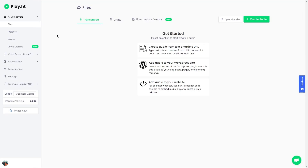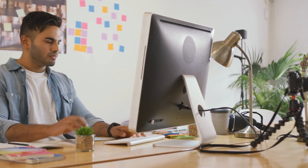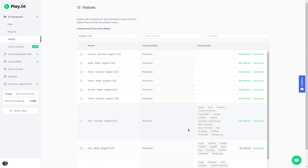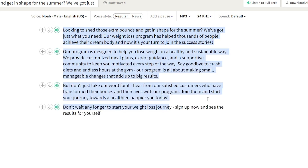Once you have finished signing up and you're logged in, navigate to the dashboard, because this is where you can select the option to create a new voiceover. From here, you'll be prompted to enter or paste in the text you want to convert to speech. Once you've entered your text, you can choose from a whole range of different voices. You can also customize the settings — adjusting the speed, pitch, and volume of the voiceover to match your preferences or the needs of your content. Once you've got everything set up the way you want it, just click the generate button to create your voiceover. Depending on the length of your text, it may take a few minutes for the voiceover to be generated.